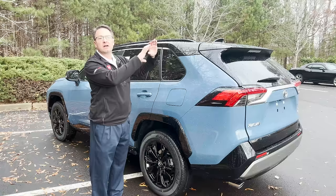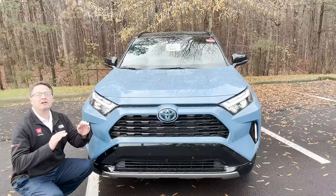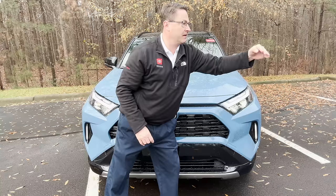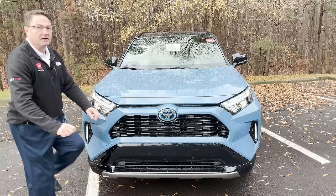We've got 41 MPG in the city, 38 on the highway, and 40 combined. The biggest change for 2023 is Toyota Safety Sense 2.5, which adds intersection support. So if you're waiting to turn left at a light and there's a car coming from another direction or a person in the crosswalk, it alerts you and could potentially stop you. That's in addition to Toyota Safety Sense 2.0 — that's a big deal.